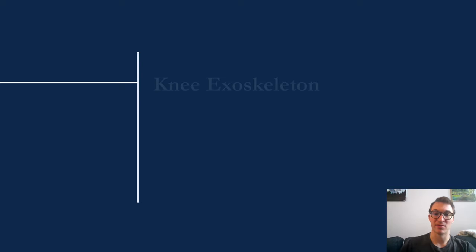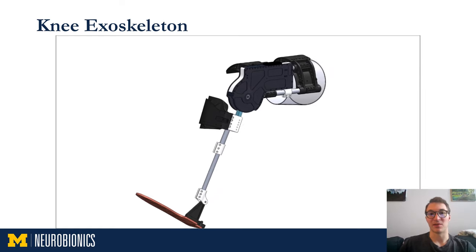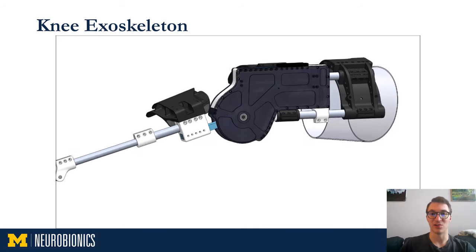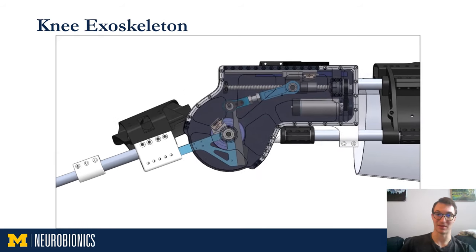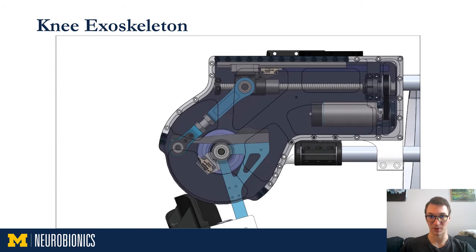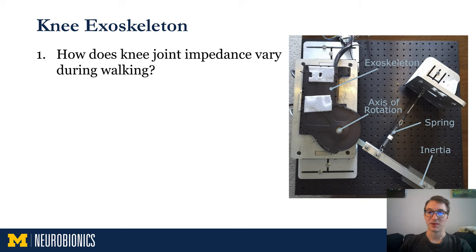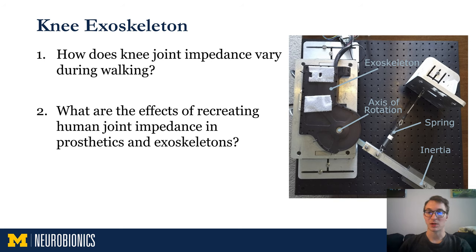The next platform I'll highlight is our knee exoskeleton. In this design, the knee is driven by a series elastic actuator. One end of the linkage is driven along a lead screw by a DC motor, while the other end is coupled to the output shaft via a fiberglass leaf spring. Some of the research questions we intend to investigate are: how does the knee joint impedance vary during walking? And what are the effects of recreating human joint impedance in prosthetics and exoskeletons? This research is made possible because the system is both untethered and has torque and position sensing capabilities at the knee joint.